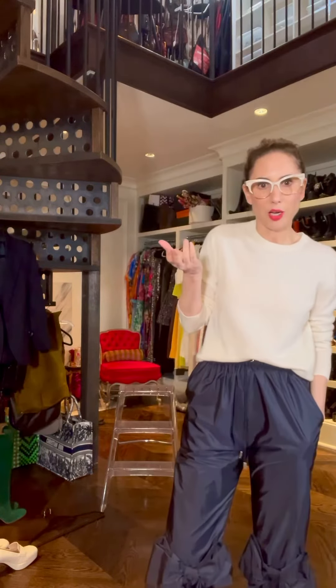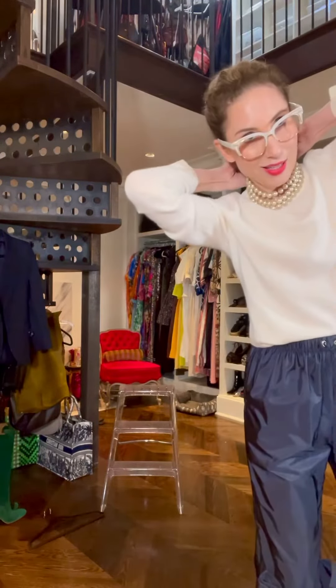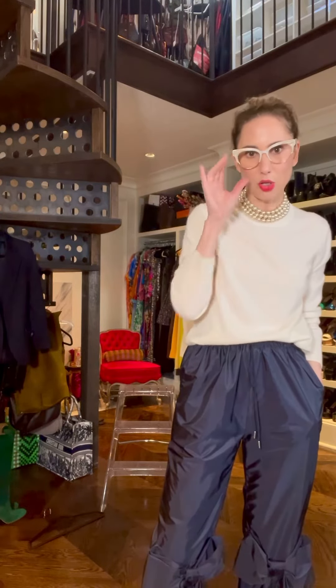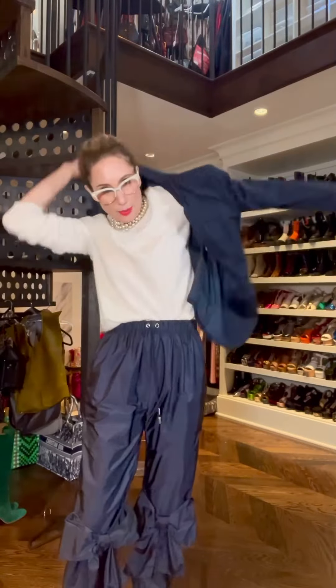Maybe this J.Crew sweater is a basic, because I keep buying the same one over and over again every season. We've all been wearing sweatpants this whole time, so why are we so quick to get out of them? Very chic. I like the idea of these cream pearls filling up the neck space a little bit — it almost gives it a turtleneck feel without actually being a turtleneck.